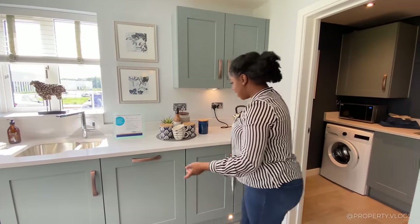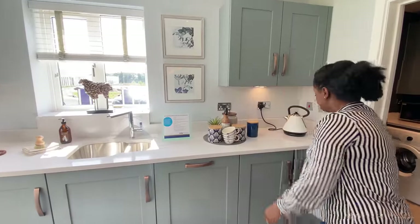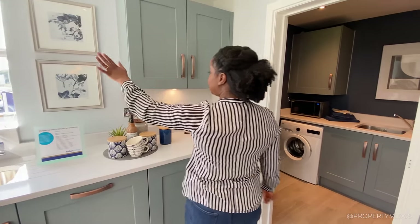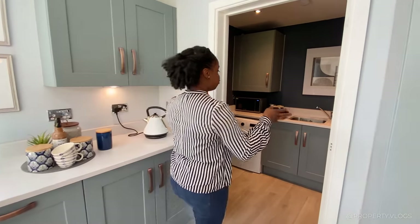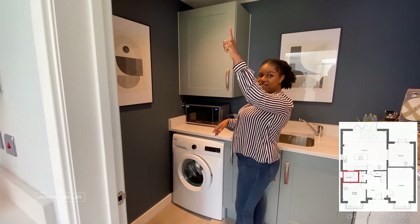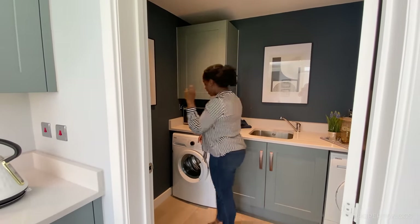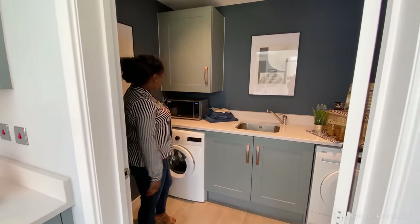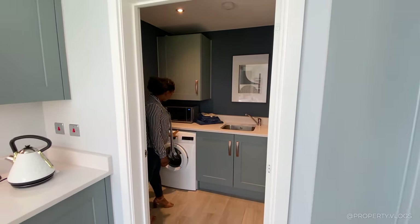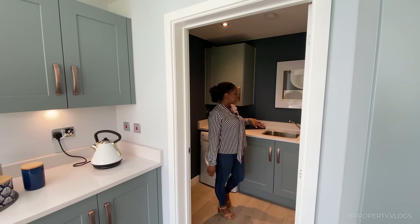And there's a bonus utility slash laundry room. It has an extract fan — great for keeping the air fresh — a back-seat boiler, non-integrated appliances, storage, and worktop space with a sink.